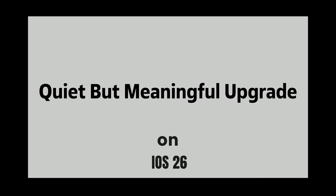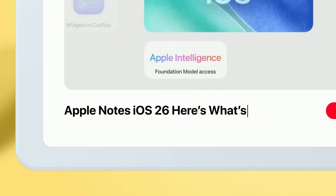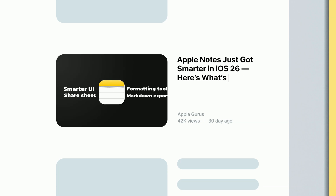Speaking of Notes, want every iOS 26 Notes update? Watch the dedicated video linked here or in the description. More coming when iOS officially launches — stay tuned.